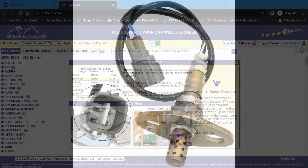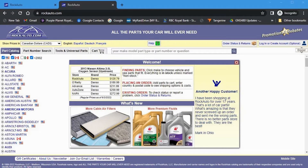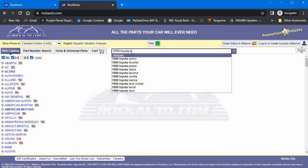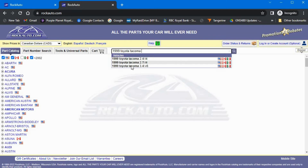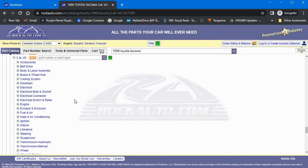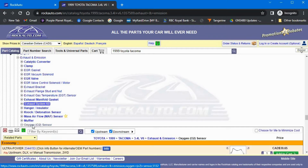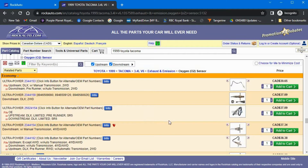So then I turned to my old standby RockAuto, who I think are based in Wisconsin. They have always come through for me. To be clear, they're not sponsoring me in any way. However, I have found over the years that they have good quality products, provide good service, and are reasonably priced. Within their website you type in your year, make, and model, then select your engine size and narrow in on your area of interest. For me it was exhaust and emission, then oxygen O2 sensor. Immediately you're presented with a dozen or two options.